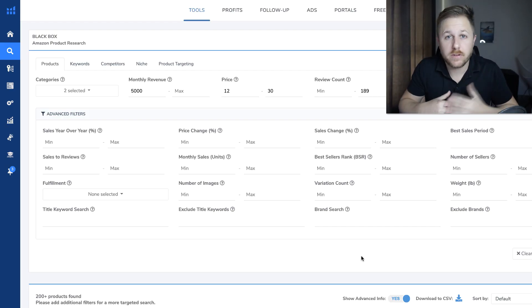Alright guys, so before we get into the tricks that I use when I'm doing product and keyword research — if you haven't seen my other video — I use Helium 10 for all of my Amazon product research because it's the most accurate. I did an accuracy test against my actual products that I sell on Amazon and the revenue estimates were pretty close with my actual revenue that I was making that month. So that's why I use Helium 10, because it's the most accurate and they have a lot of great tools for your Amazon business.